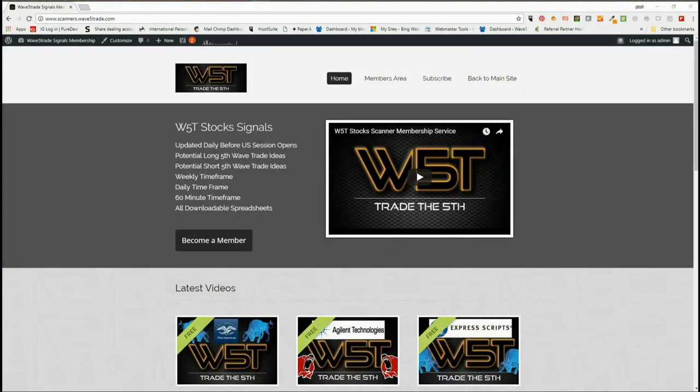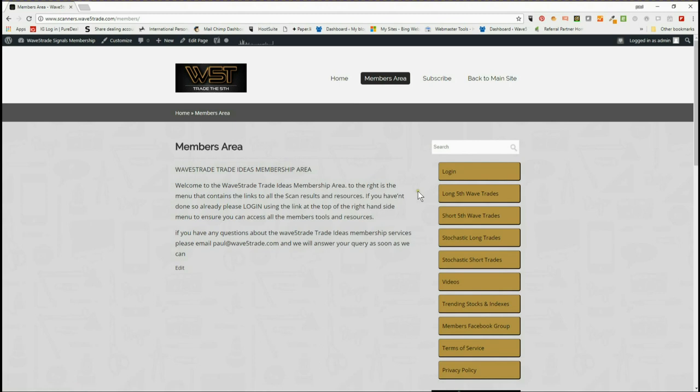Hi, this is Paul from wave5trade.com and this is my daily stock signals video from Monday the 4th of June. Briefly, our members on the wave5trade signals membership for stocks get daily updates with potential long 5th wave trades, short 5th wave trades on weekly, daily and 60 minute time frames. Also our new stochastic long and short trade signals.